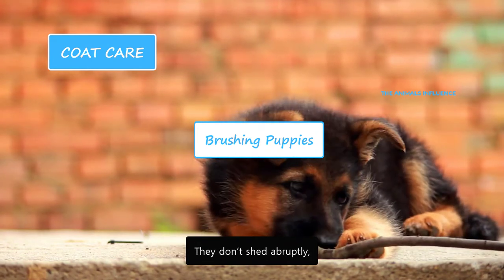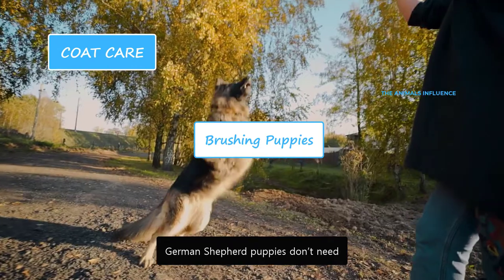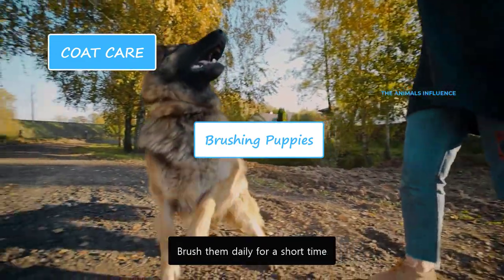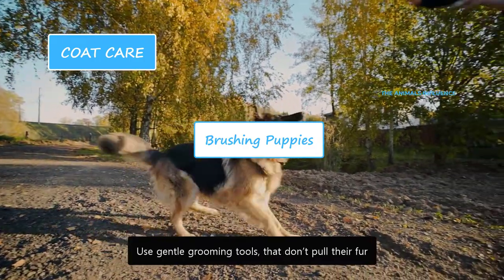German Shepherd puppies don't shed abruptly, but rather slowly from birth to six months of age. They don't need a lot of brushing or coat care — it's just to get them used to the process. Brush them daily for a short time, using gentle grooming tools that don't pull their fur.